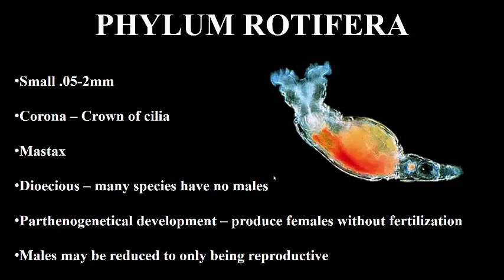And that brings us to Phylum Rotifera. These guys are really small microscopic organisms.